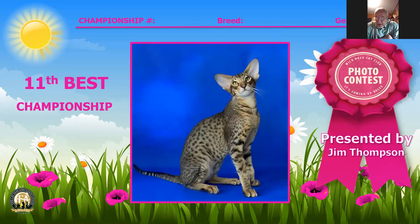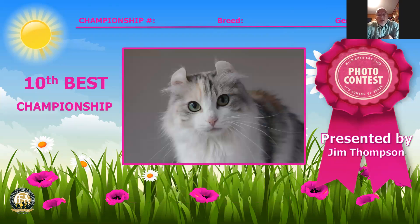11th best cat is an Oriental Shorthair, number 81, male, 10 months, black spotted tabby. This animal has very good ears and a very good presentation. 10th best cat is an American Curl female, number 77, one year old, a brown patched tabby and white, and she has a beautiful set to her ears and great openness in the face.